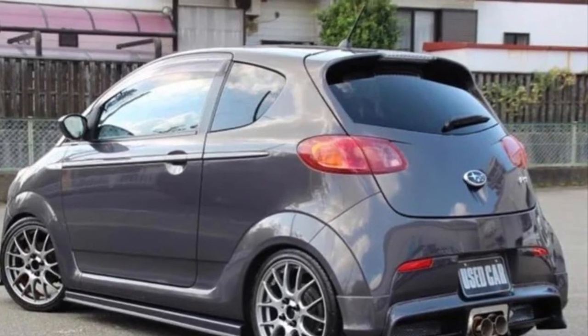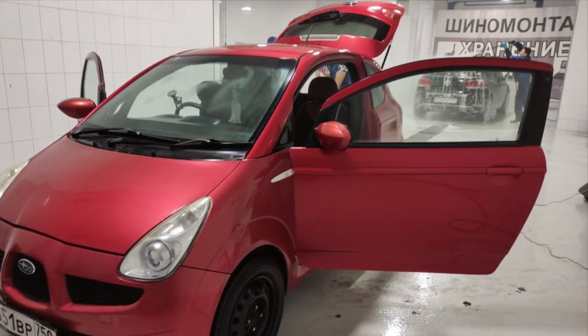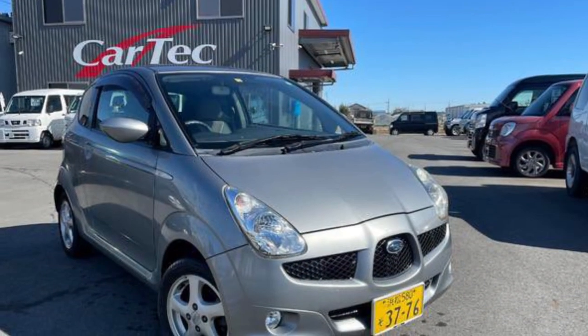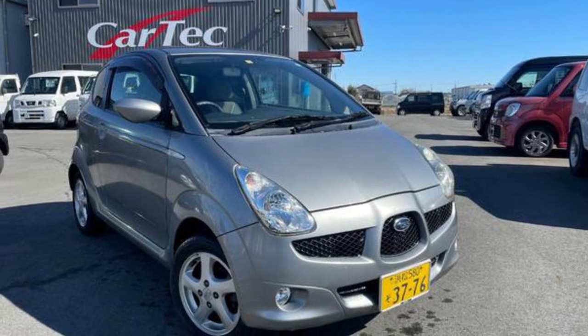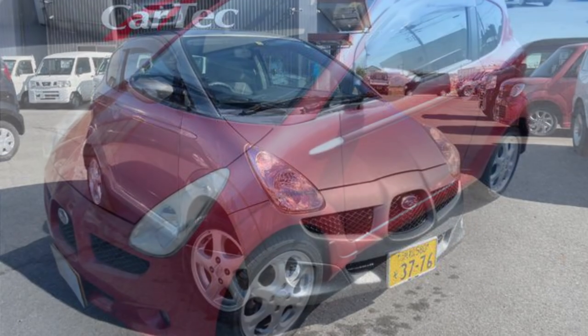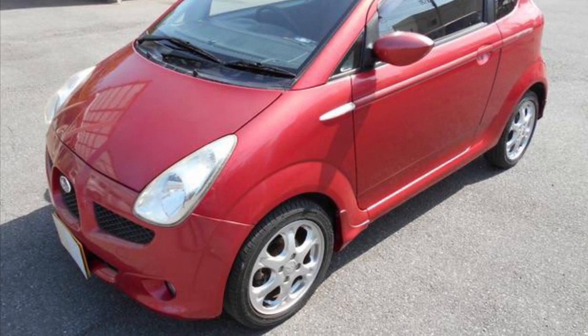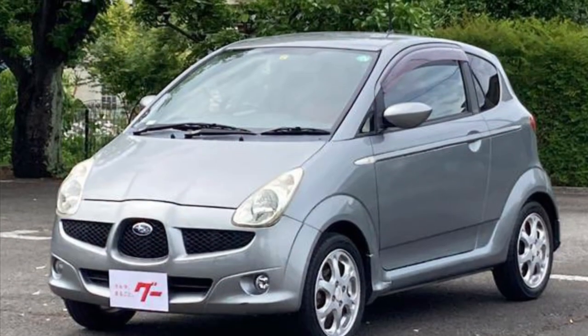Under the hood, you'll find a peppy and efficient engine that's perfect for zipping around the city streets. The R1 offers a range of engine options, including a frugal 660cc engine, ensuring a smooth and economical ride that won't empty your wallet at the gas pump.